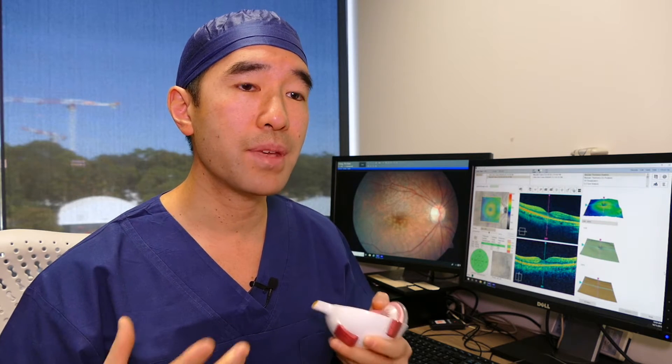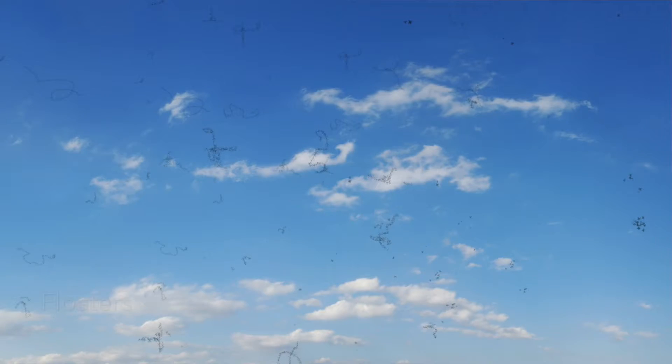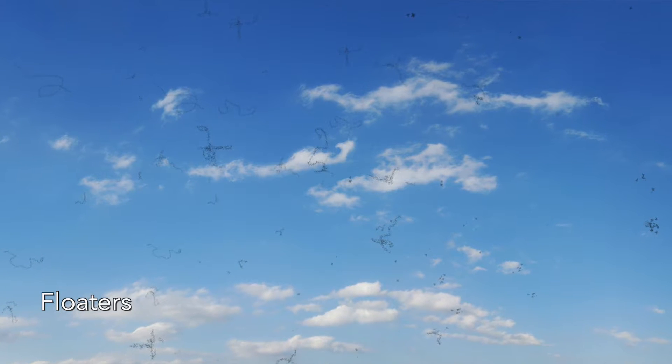PVDs, or posterior vitreous detachments, may be seen by patients as flashing in their vision, the development of floaters — little things that float around in their vision — and this also includes a ring-like shape in their vision.